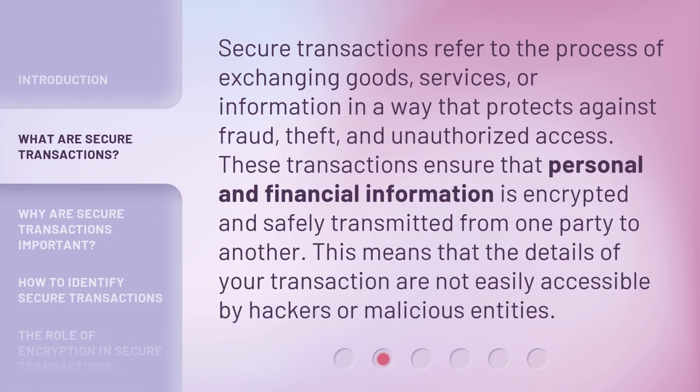Secure Transactions refer to the process of exchanging goods, services, or information in a way that protects against fraud, theft, and unauthorized access. These transactions ensure that personal and financial information is encrypted and safely transmitted from one party to another. This means that the details of your transaction are not easily accessible by hackers or malicious entities.